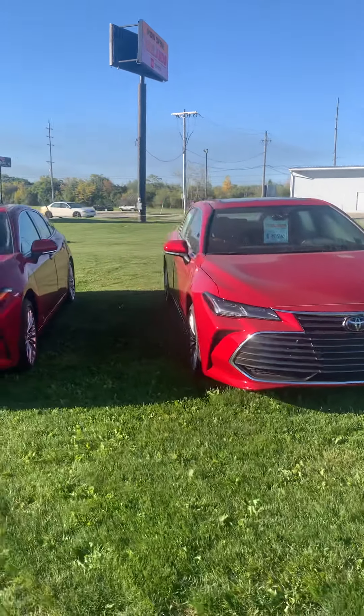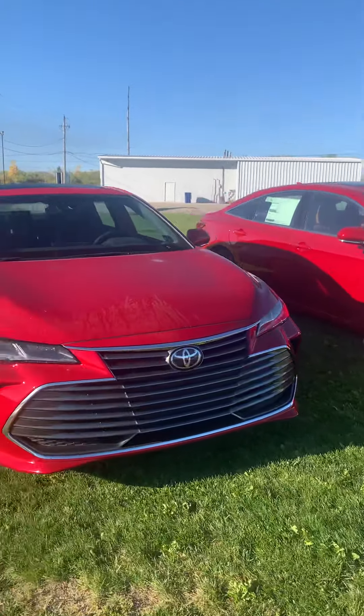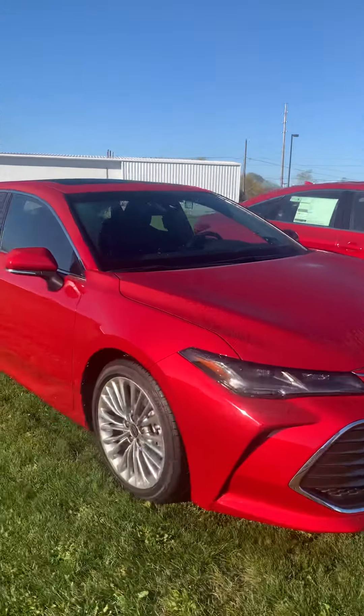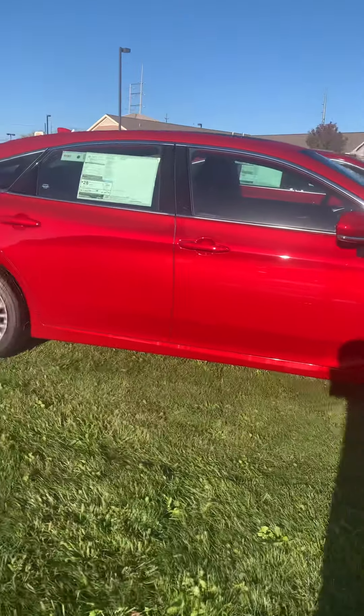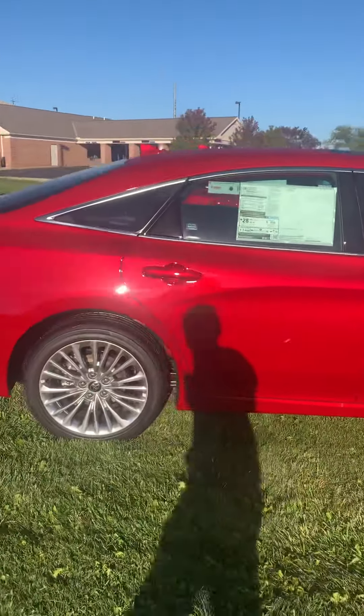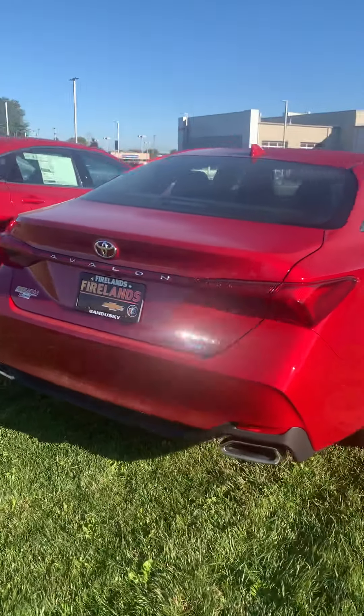Hey Ed, it's Xavier down at Fireless Toyota and I will be your true car buying advisor as I told you before. I just wanted to come out here and do a quick video for you on the Avalons that we do have in stock. This would be the red that you are getting — it is a beautiful red, I love this color myself.